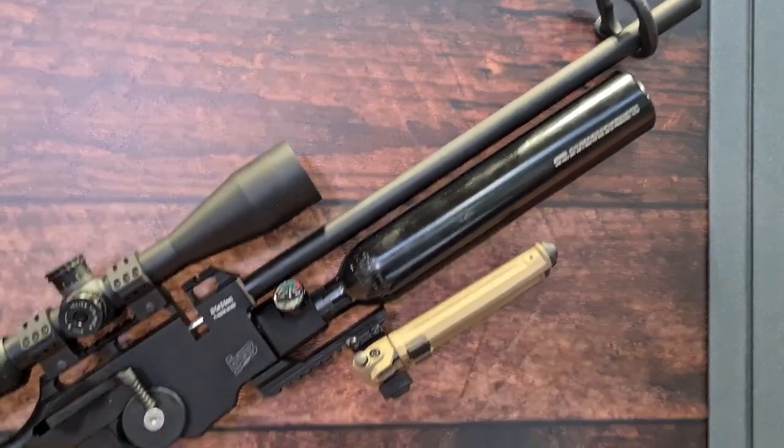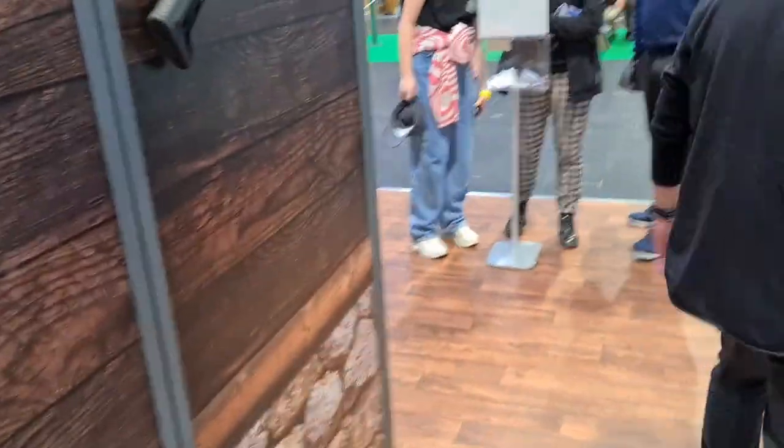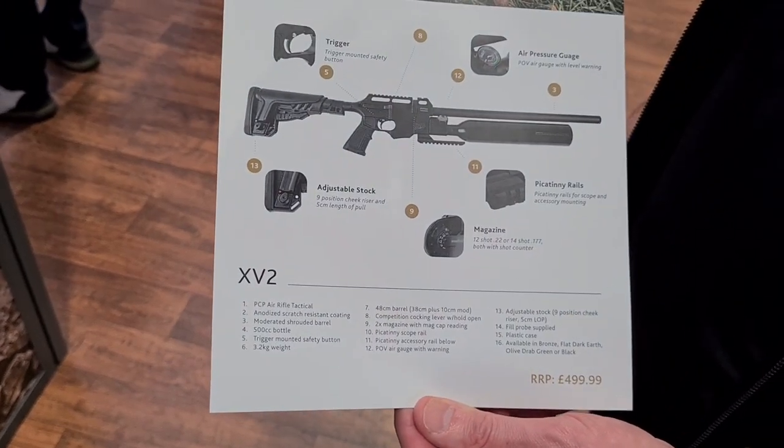And the XV2 - what kind of weight are we looking at, Graham? Good question. 3.2 kilograms.